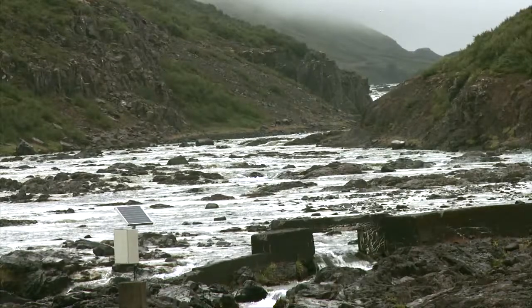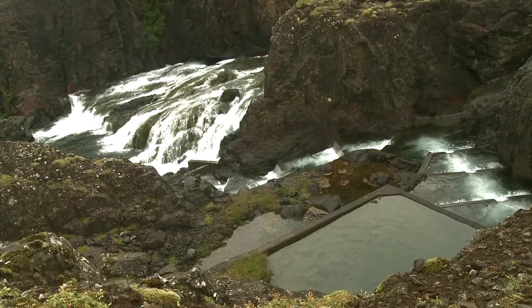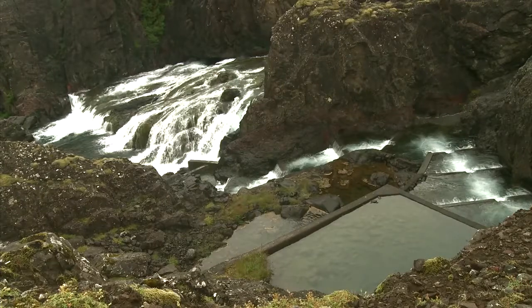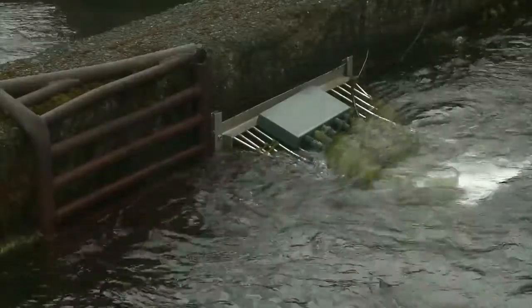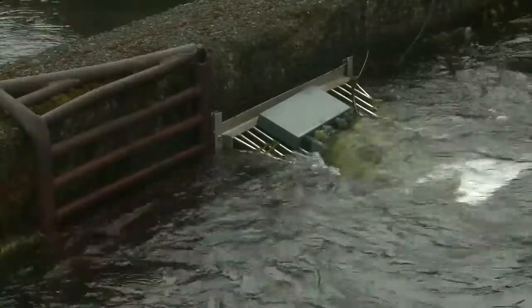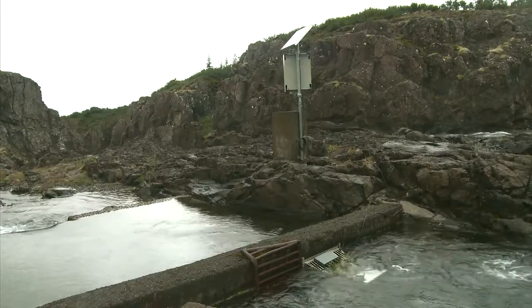In these days of information and technology, you can say with great accuracy how many salmon have returned to the river, what size they are, when they ran, and even what time of day. In many Icelandic rivers there's a piece of equipment that can give exactly all this information. This is the River Watcher fish counter from Vaki.